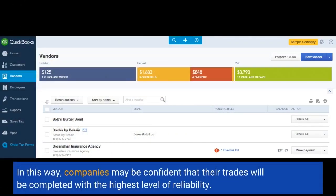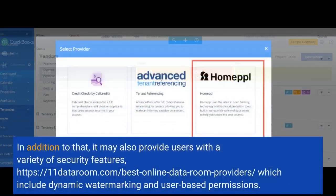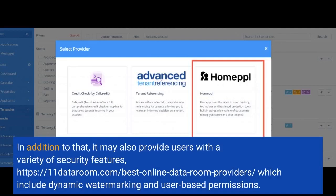In this way, companies can be confident that their transactions will be completed with the highest level of reliability. In addition, it should also provide users with a variety of security features.